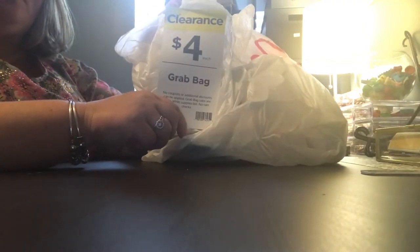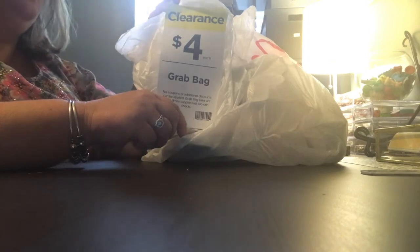I want to see what's inside. All right, guys, here we go. First — a $4 Michaels grab bag. Let's get to it.